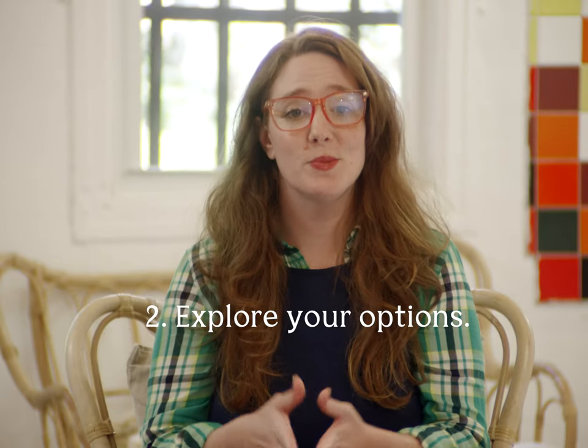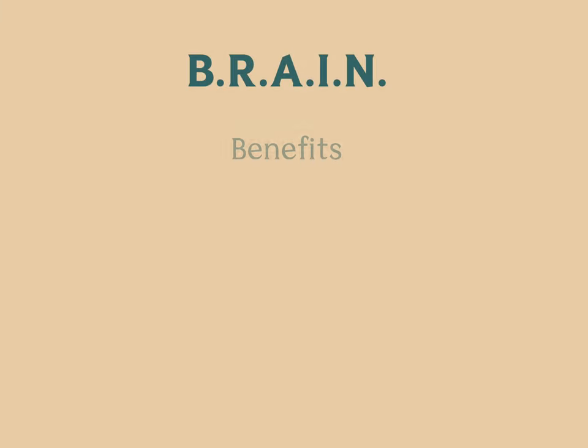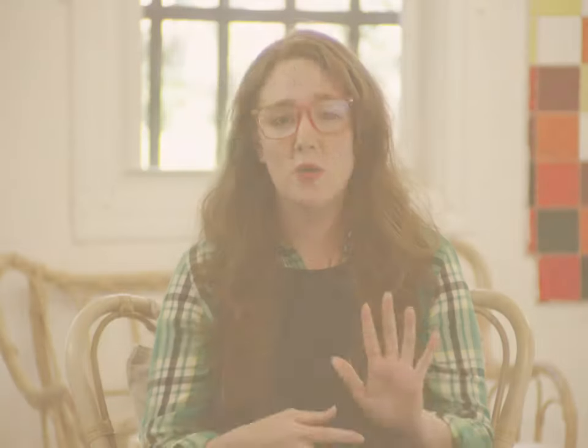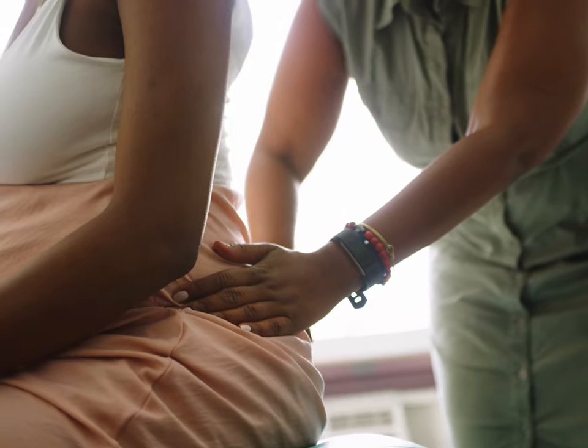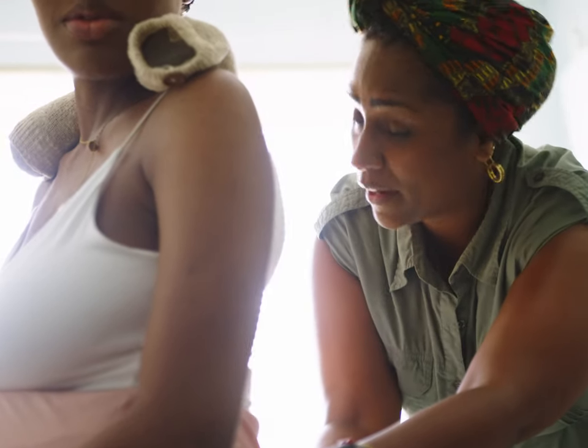The second step is to explore your options. You may have already heard about the BRAIN acronym for making decisions while laboring. This stands for Benefits, Risks, Alternatives, your Instinct, and do Nothing. This is one way for you to know all the options you have when making a decision, which helps you know which pathway you ultimately want to take.